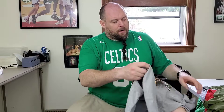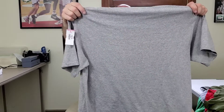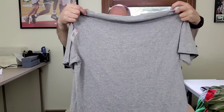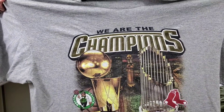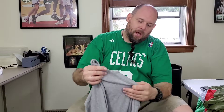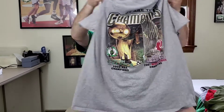This here — nothing crazy. This is a Majestic 'We Are Champions' graphic t-shirt featuring the 2008 Boston Celtics and 2007 Boston Red Sox. I think somebody from New England will probably want this. We're going to look this up, but hopefully I can get about $21 to $22 out of it.